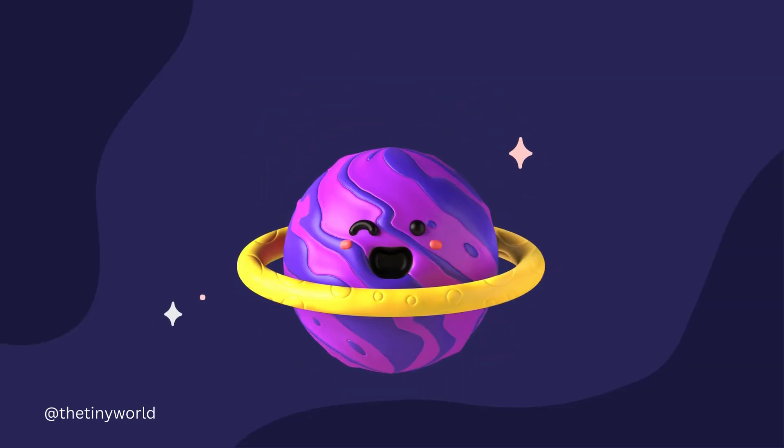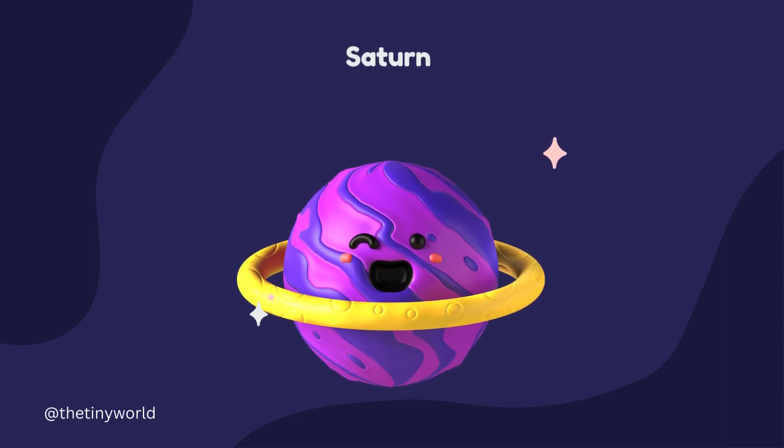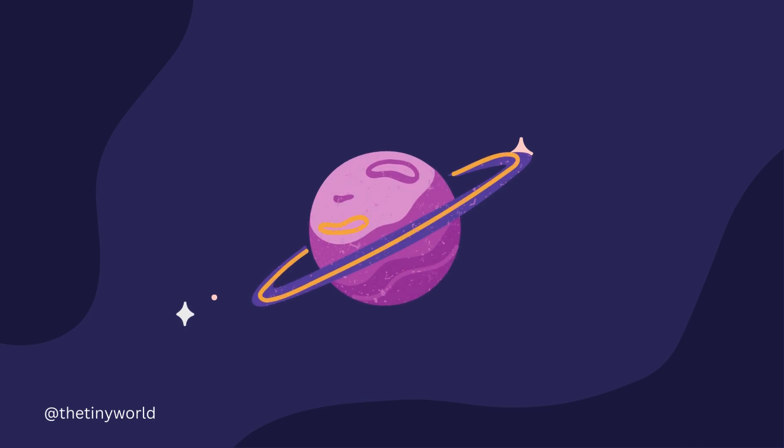Saturn is the sixth planet from the Sun and is known for its distinctive rings, made of ice and dust particles.